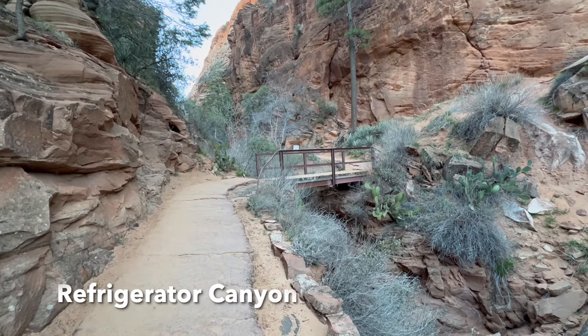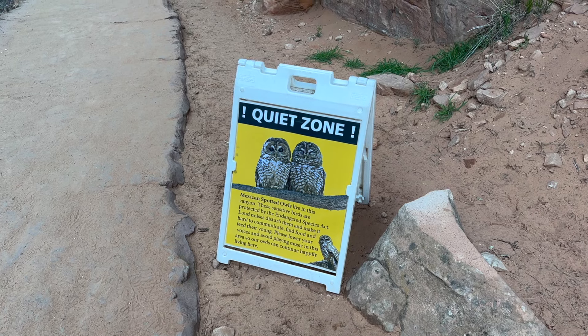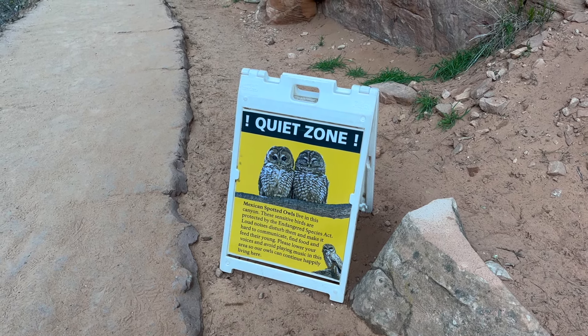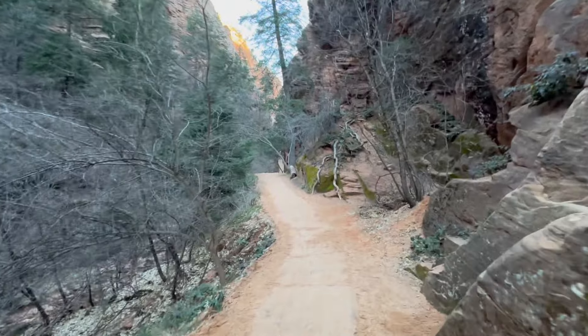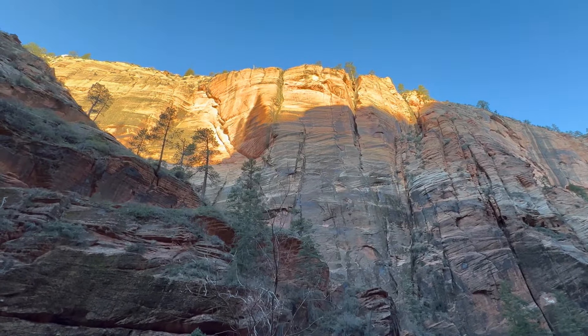The next section of the hike is Refrigerator Canyon. It's called Refrigerator Canyon because it's much cooler inside. It's also a quiet zone because Mexican spotted owls live there. This section of the hike is easy until you get to Walter's Wiggle, which is another series of 21 switchbacks.